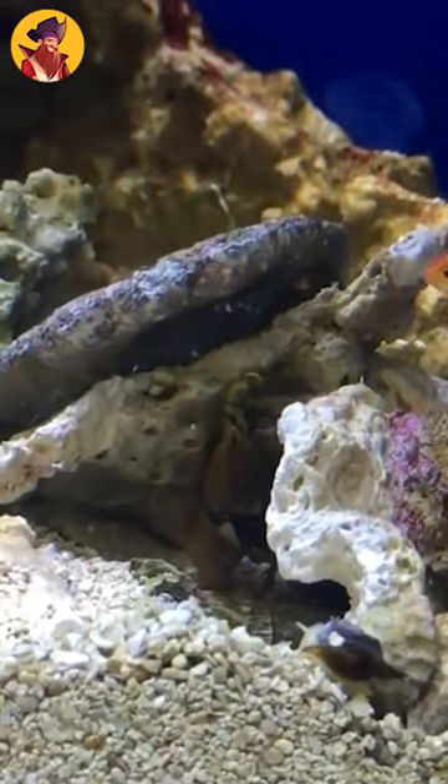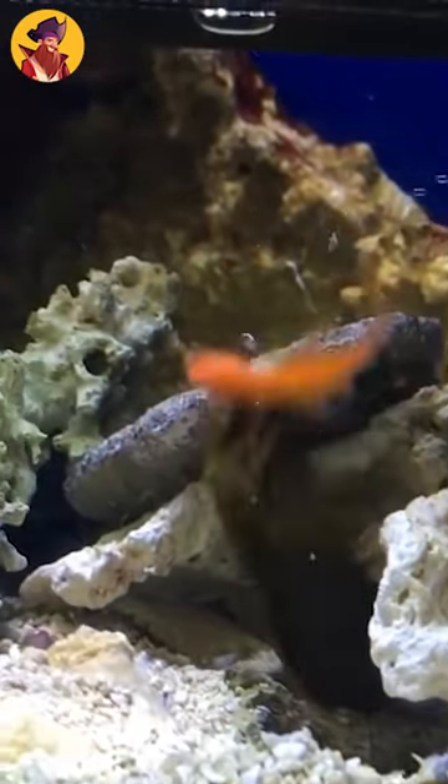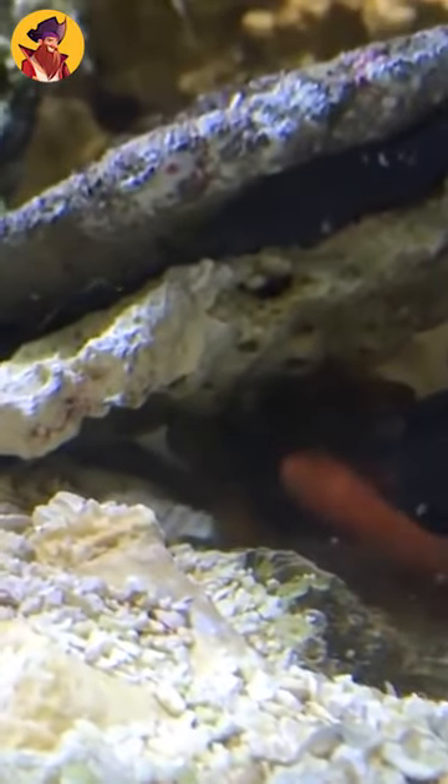A mantis shrimp crushes and eats its meal and attacks and eats a goldfish. To avoid boredom, the creatures often demand a fascinating hunt, in which case they are more likely to damage their glass or acrylic habitat in search of freedom or fresh prey.